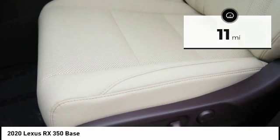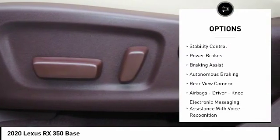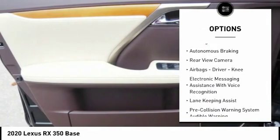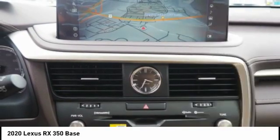Here are some of this vehicle's great options: power windows with safety reverse, emergency braking preparation, traction control, stability control, power brakes, braking assist, and autonomous braking.